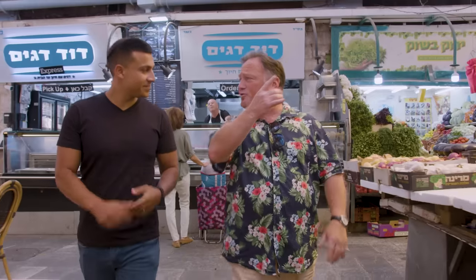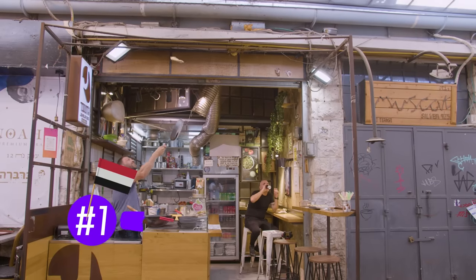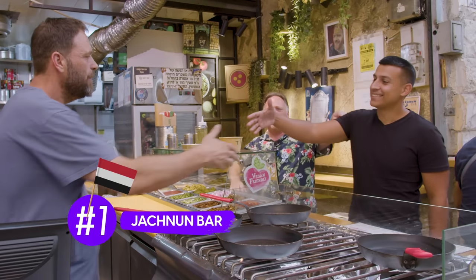We are going now to a place called Jachnun Bar. It's one of my favorite places in the Shuk. I've been going here for a long time. This is Yemenite food. Good morning, Joel! Good morning. Meet Yirmiyahu. Nice to meet you.